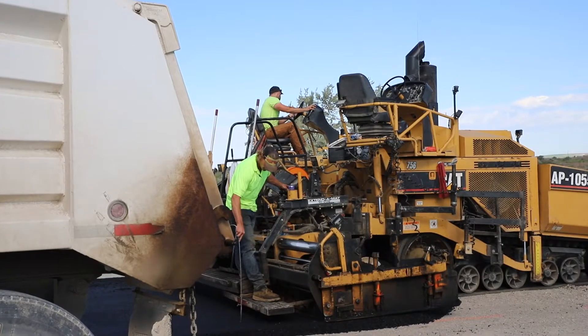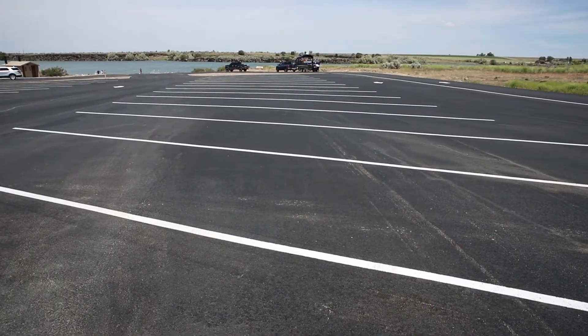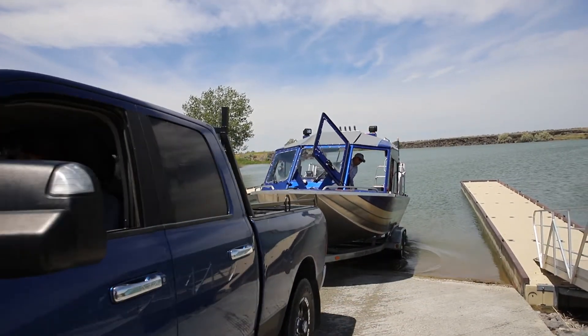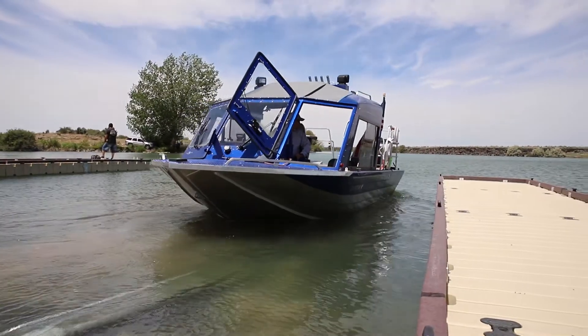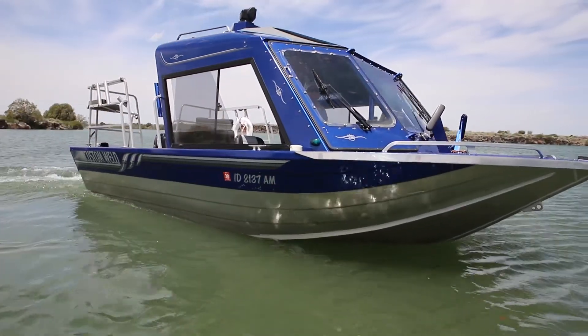We'll have a brand new boat launch available that will service any kind of boat that people would want to bring here. This will create a great opportunity for people to come out and have a safe, nice spot to launch their boats and then go out and enjoy the water.